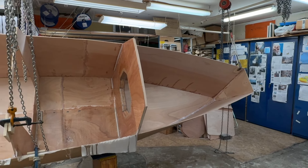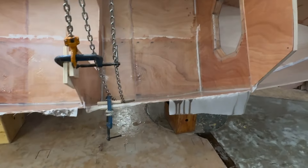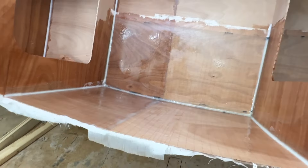Hello friends, this is Urvind, and this is the second day of this glass fiber on the inside. This was yesterday, and this is today.